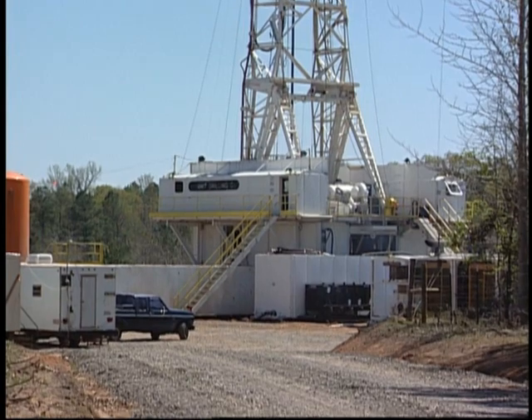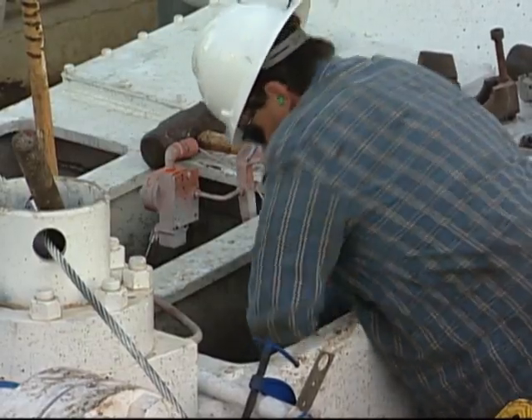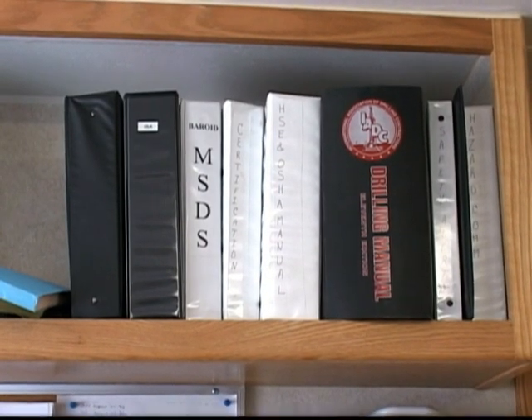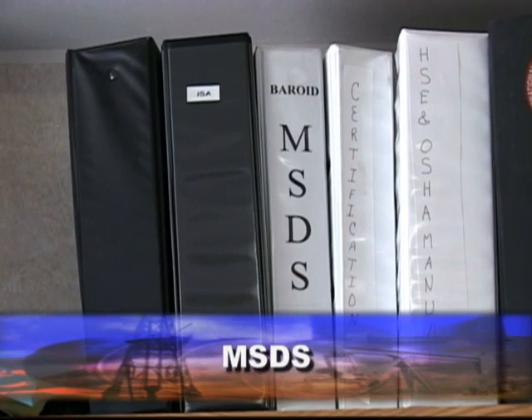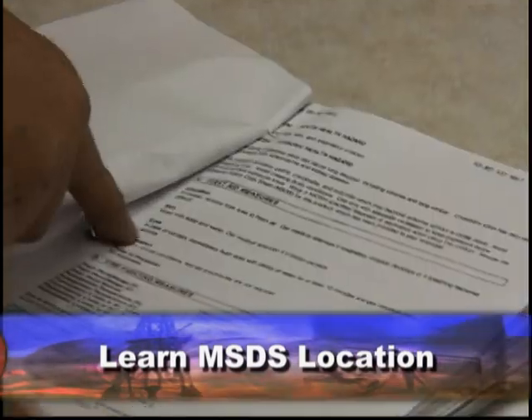As part of your company's HAZCOM policy, and to keep you informed of the hazardous materials you may encounter, your company maintains a readily available binder or book that contains Material Safety Data Sheets, or MSDS for short. Learn where the MSDS is located for your job site. An MSDS exists for the hazardous substances you may come into contact with at your drill or work site.